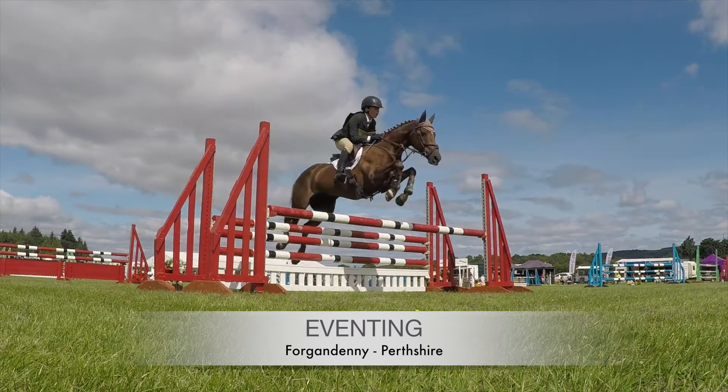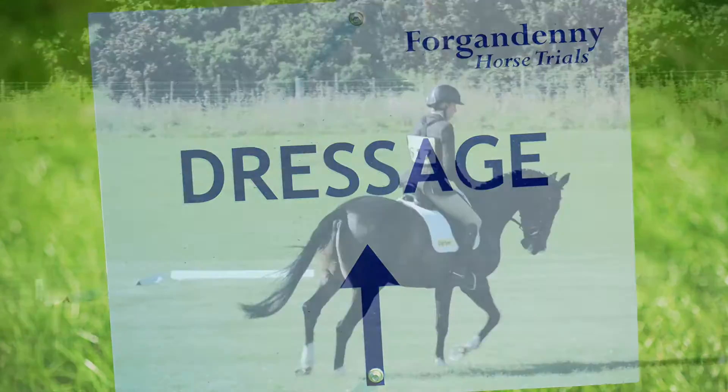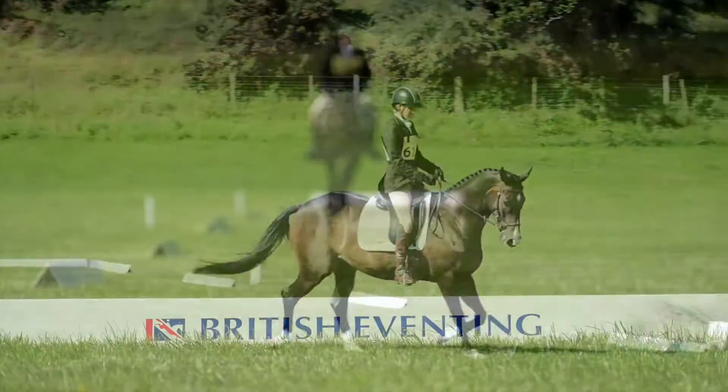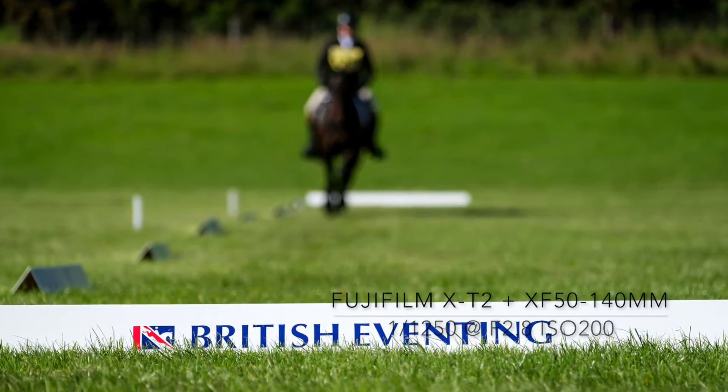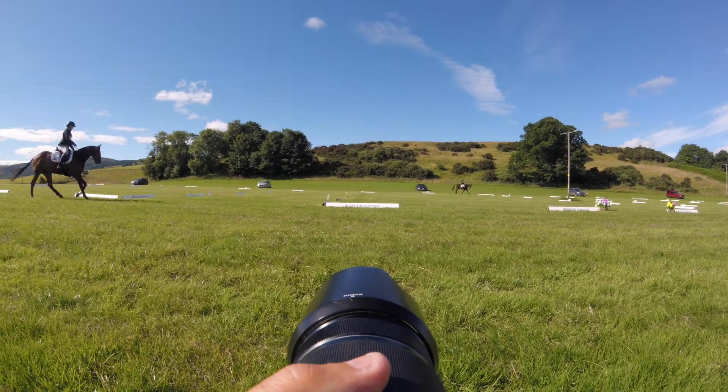Eventing is unique in equestrian sport by combining dressage, cross-country and show jumping in one day of exciting activity. The sport is very photogenic, so I travel to Forgundeni in Perthshire for part six in the series of shooting sport as a spectator.